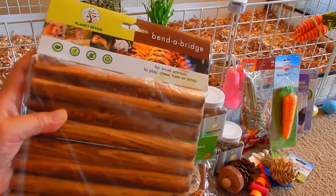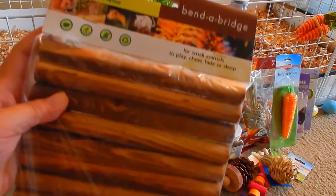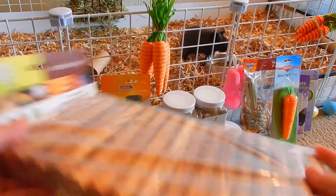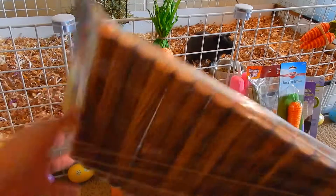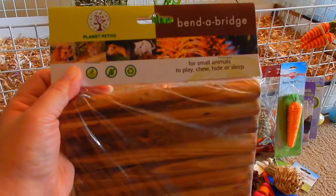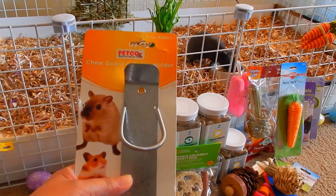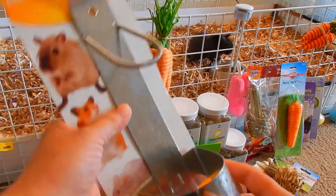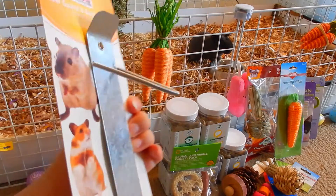Next I have this bended bridge — it's like a tunnel made of twigs, all held together by wire, so you can just bend it into a tunnel shape. The guinea pigs will also chew on these twigs. And finally from Petco, I have this water bottle holder for a 16-ounce water bottle — it's always good to have to hang from the cage.